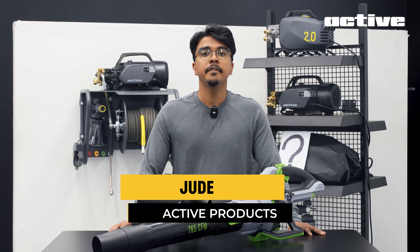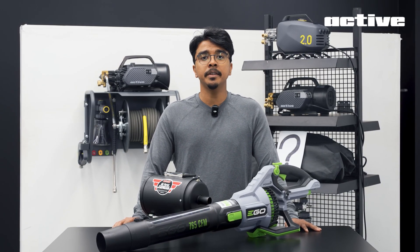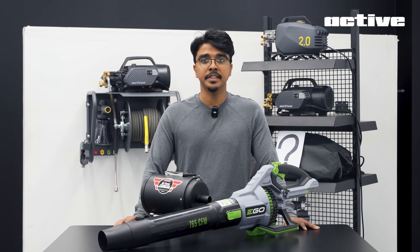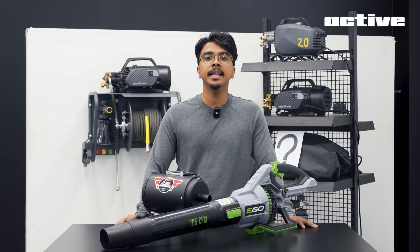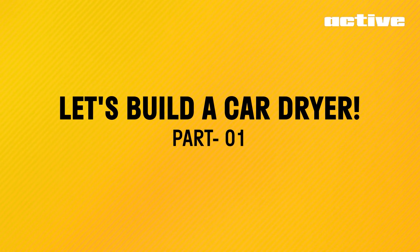I'm Jude from ACTIVE, filling in for James and JC while they're out traveling the world. In this series, you'll be joining me, James and JC once they're back, as we take you behind the scenes from concept to market for the new ACTIVE blower design. This is the ACTIVE blower design and development series.